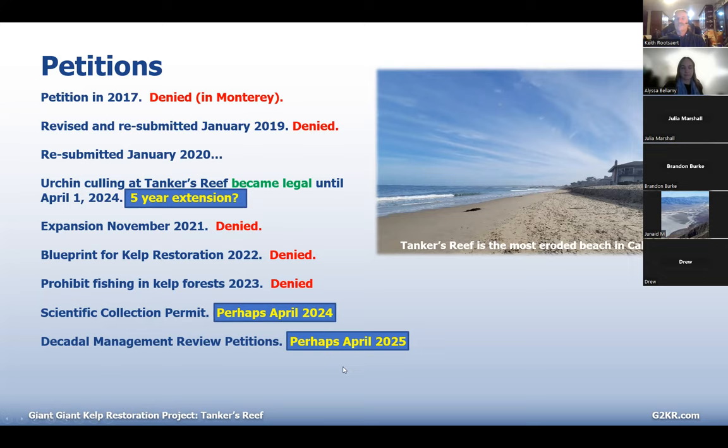Effective today at five o'clock was the deadline for the Decadal Management Review petitions to change the rules of the MPAs. We're petitioning to cull urchins in the state marine conservation areas. Barbara asked about the December 14th meeting — yes, there is one in San Diego. We did a little webinar on that Tuesday. You're welcome to come; you can zoom in, write letters, or come there in person. That's the decision meeting for Tanker's Reef to try and keep it going.